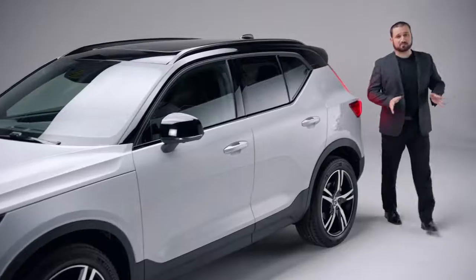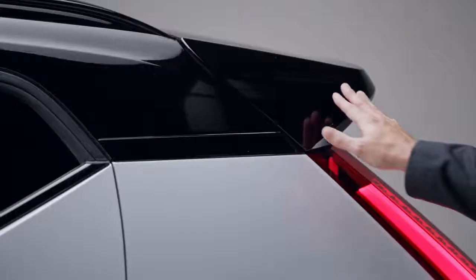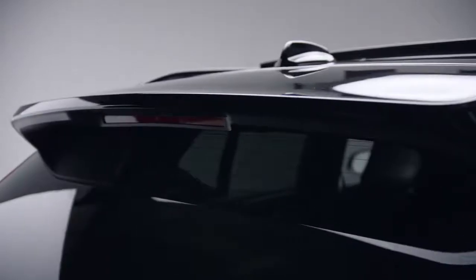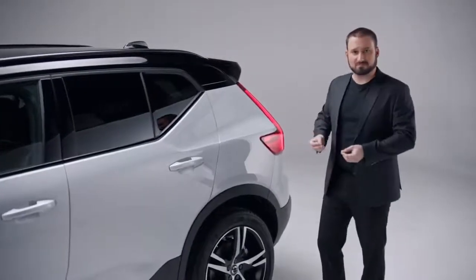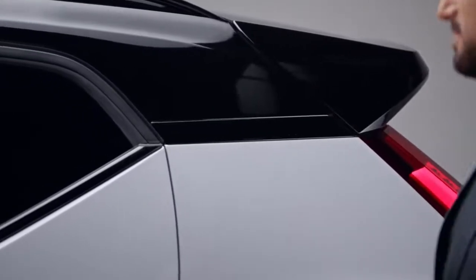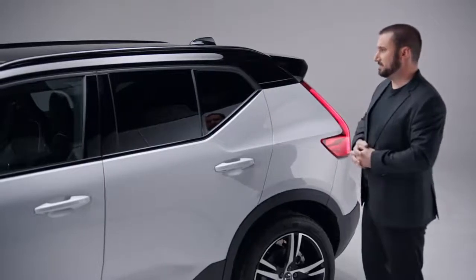The XC40 is Scandinavian in its minimalist approach, but there are a lot of contemporary design elements as well. We'll start with the integrated spoiler — it's functional, it helps with aerodynamics, but it really gives the XC40 a nice sporty character. The XC40 was designed for a youthful buyer, a city dweller, and that's where the contrasting roof comes into play. The gloss black, complemented by the Glacier Silver Metallic, really makes the XC40 stand out.